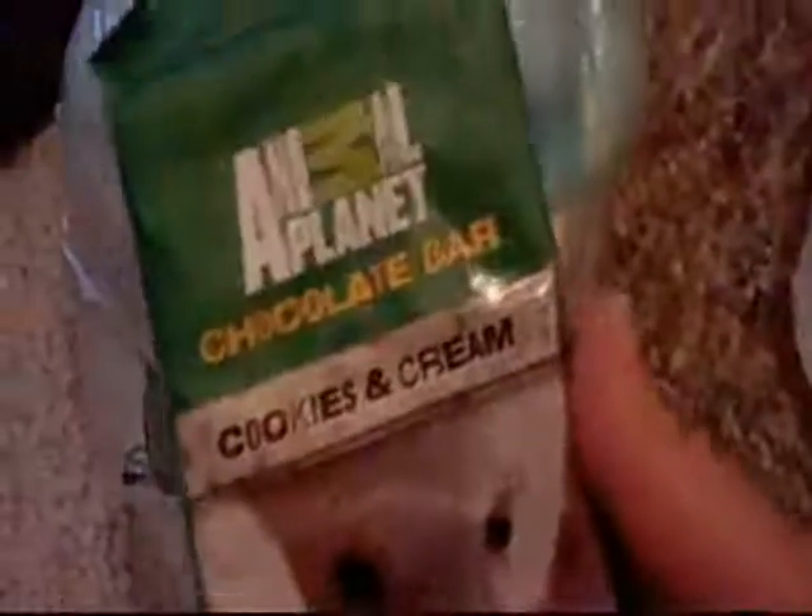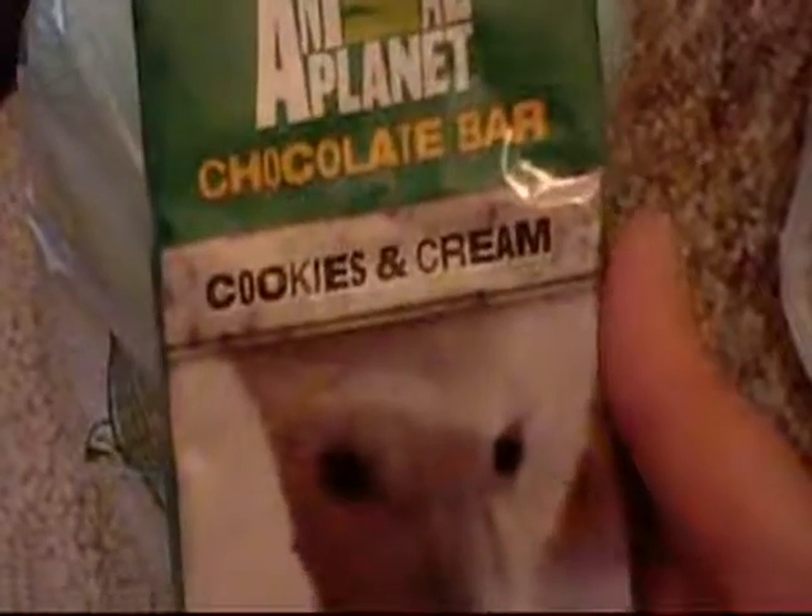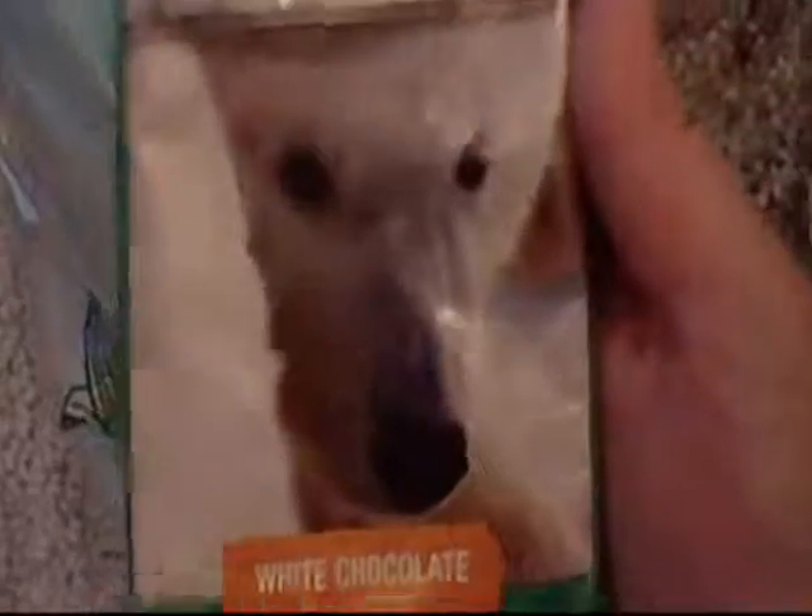Next, this is from Big Lots. It's an Animal Planet chocolate bar, cookies and cream flavor — it's like white chocolate. Only $1 at Big Lots. That store has a lot of weird stuff, but weird in a good way.